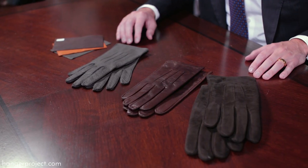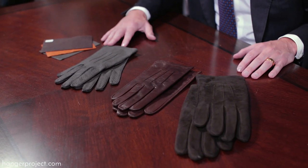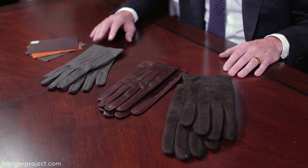Hi, I'm Kirby Allison, founder of The Hanger Project. Today in this video I'm going to be talking to you about our latest special project — basically what is a digital trunk show.